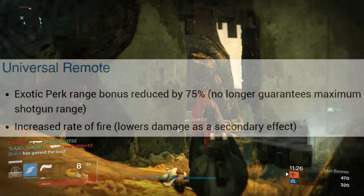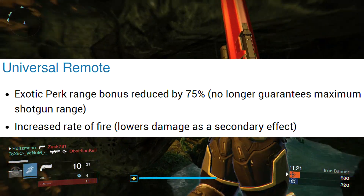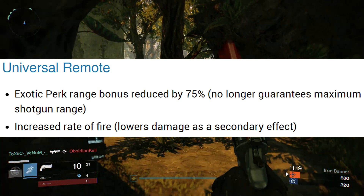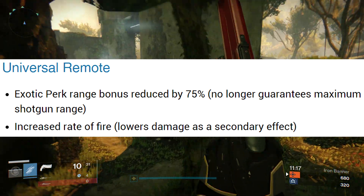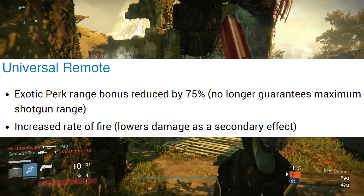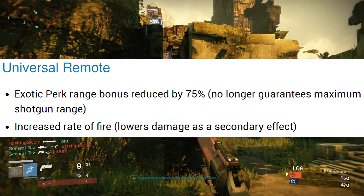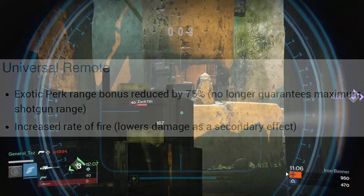Next on the list is everybody's favorite one-banger, the Universal Remote. Many of you are going to be quite glad to see that this thing's getting a nerf. The exotic perk range bonus is being reduced by 75% and it no longer guarantees maximum shotgun range. The Universal Remote has also had its rate of fire increased, but this will lower the damage as a secondary effect.